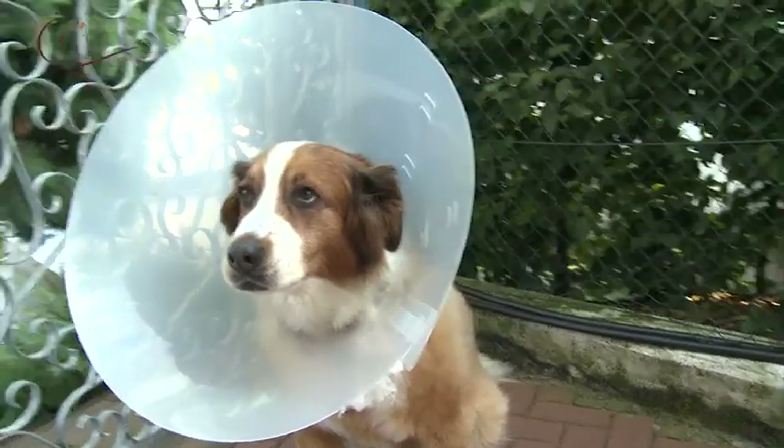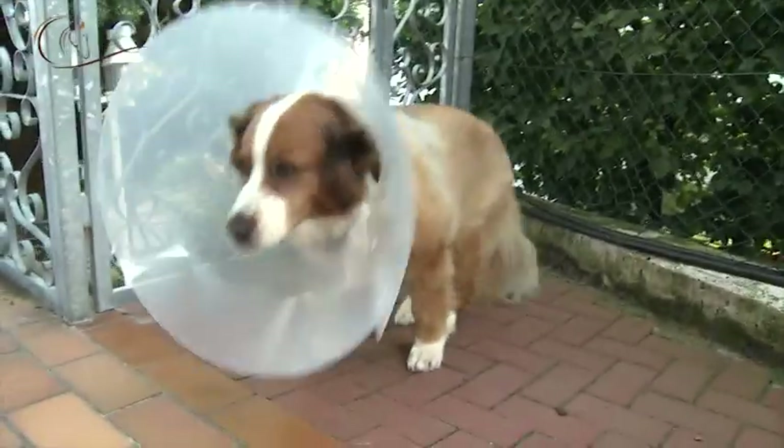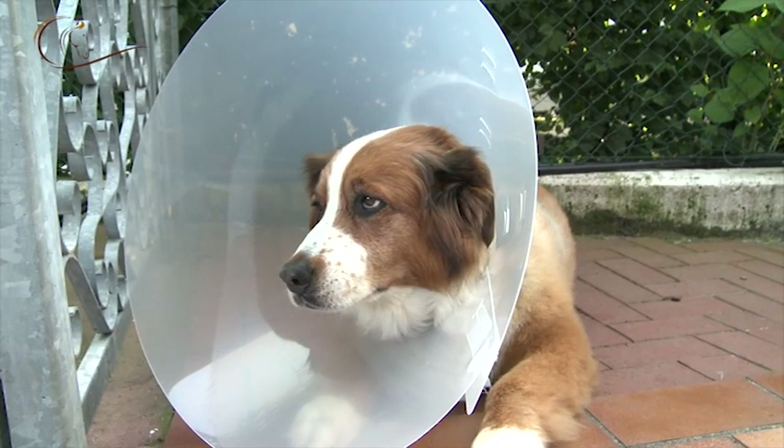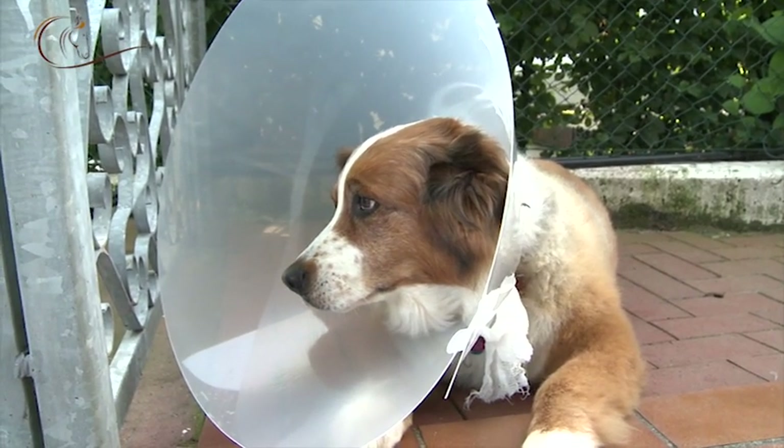Does your dog have to wear an Elizabethan collar? Surely it doesn't like that — it is awkward and uncomfortable. We as dog owners definitely feel for our four-legged companions, and now there is a new dog-friendly solution for them.